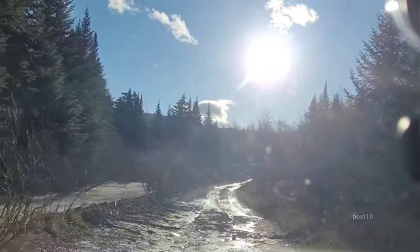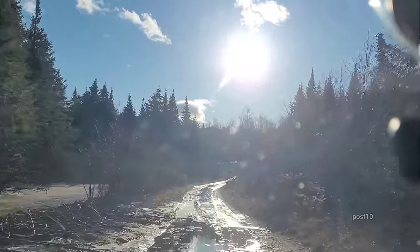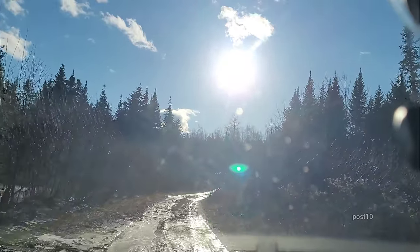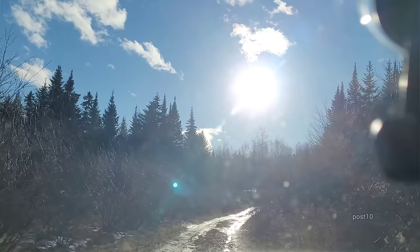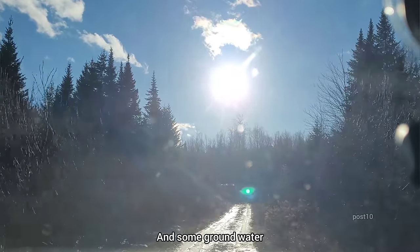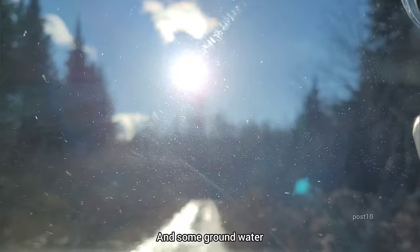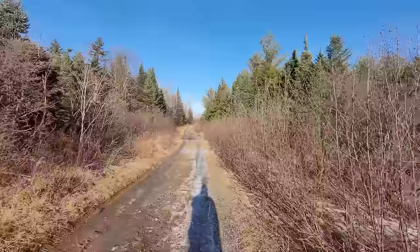Look at that beaver dam right there — that's actually impressive. Driving through the flooded road, it's very soft and all messed up. What you see right now is a bunch of water that's leaking through the beaver dam, causing all this ice. Now I need to look for a place to pull over. Alright, that's much better without the sun glare.